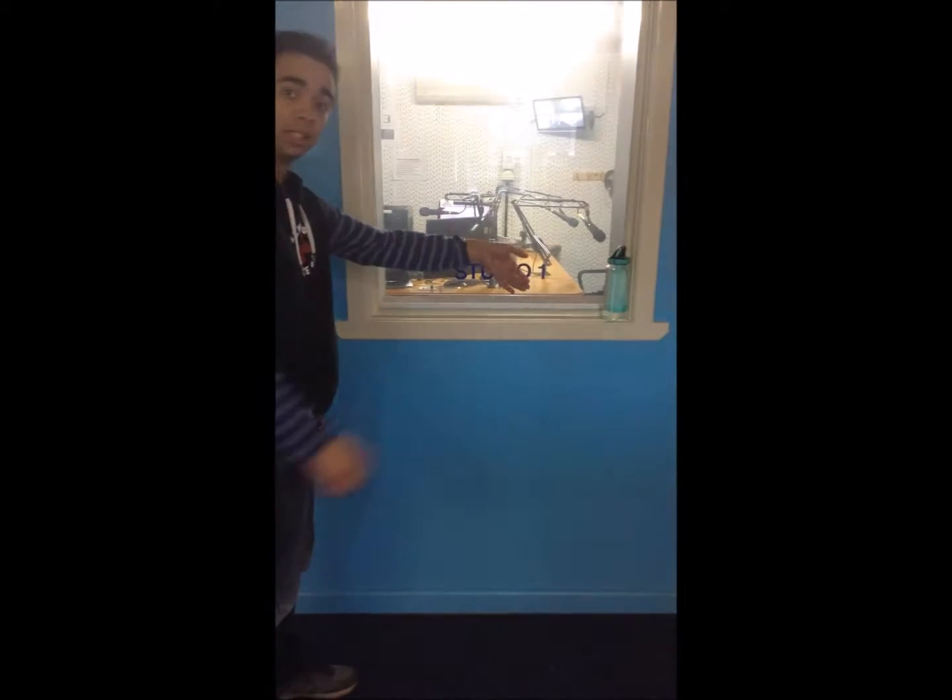This is Studio One. This is where we do our show — all the time, pre-record, live show, anything.